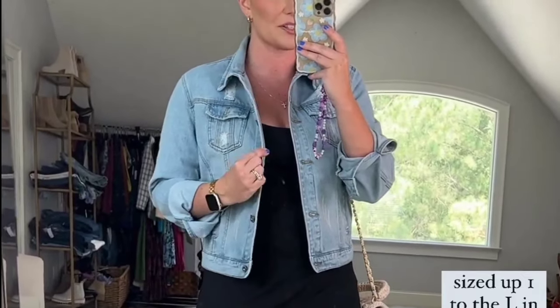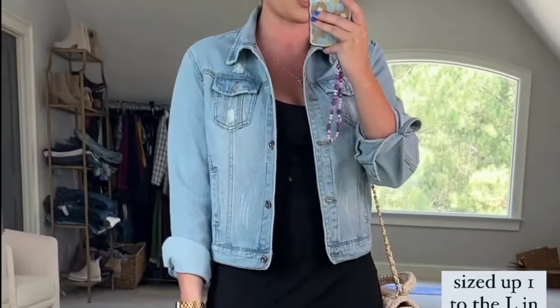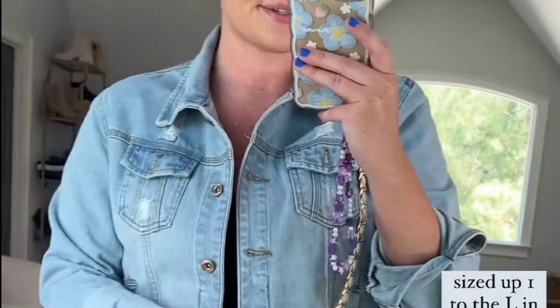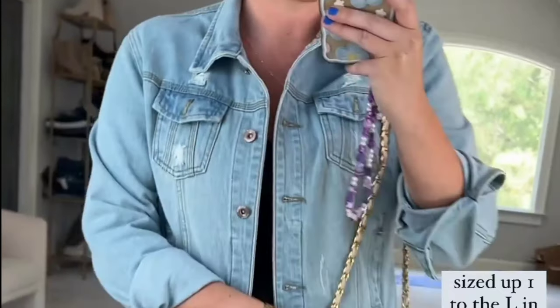I did size up one to the large in this. So size up one in the dress to the large, size up one to the large in the denim jacket, and my sneakers are true to size. These sneakers are so cute — they look like Dolce Vita for a fraction of the price. And then I'm just wearing my favorite little knit bag. This looks like Prada, very designer-inspired, super cute, and just matches everything.